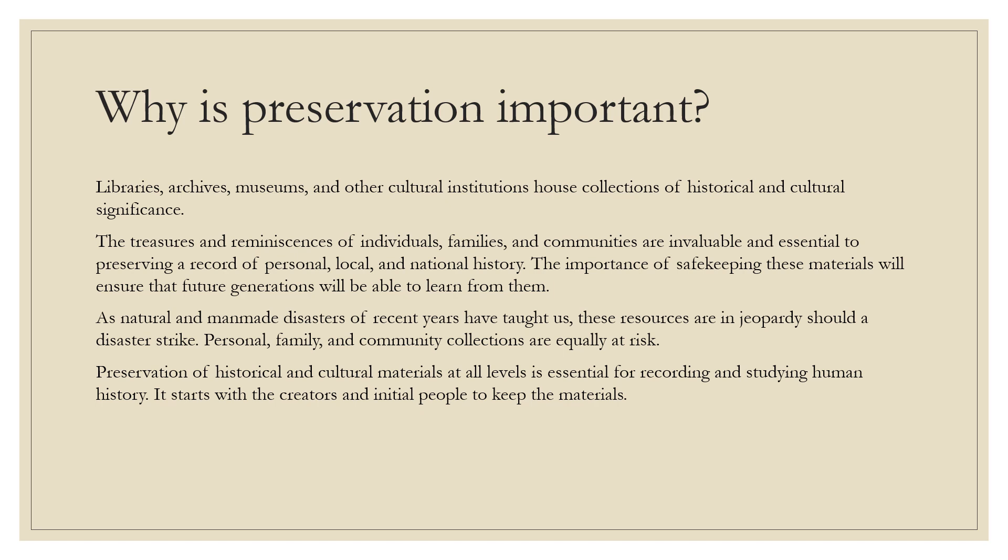Libraries, archives, museums, and other cultural institutions house collections of historical and cultural significance. The treasures and reminiscences of individuals, families, and communities are invaluable and essential to preserving a record of personal, local, and national history. This history includes not just what we learned in the classroom, but all subjects. The importance of safekeeping these materials will ensure that future generations will be able to learn from them. Personal, family, and community collections are equally at risk, and preservation of historical and cultural materials at all levels is essential for recording and studying human history.